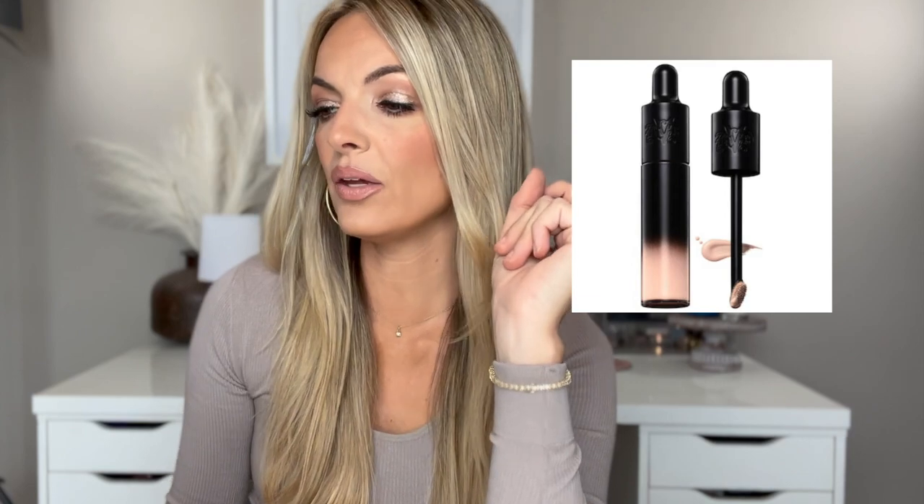I have heard really good things about the KVD Beauty Good Apple Lightweight Full Coverage Concealer. I currently don't need any more concealers, but when I finish some up I may try that one — it's only $28, which is a really good price for a Sephora concealer. I have heard awesome things about the Anastasia Beverly Hills, but I just don't get excited about Anastasia products. I feel like they should really start rebranding and hitting some of that older clientele — they're really missing out on that market.